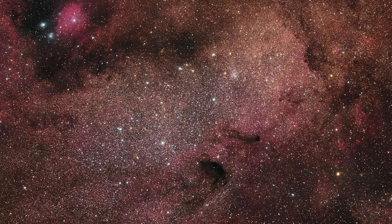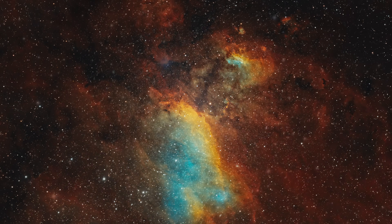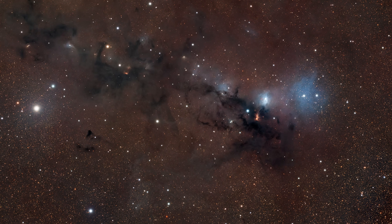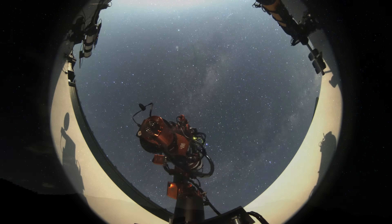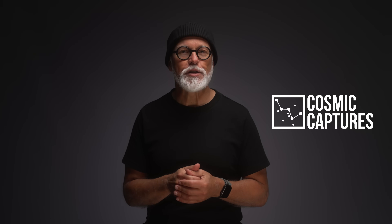July brings us a night sky of contrasts — from glowing gas and newborn stars to ancient clusters and elusive clouds of dust that barely reflect any light at all. Whatever gear you're using and whichever hemisphere you're under, there's something here worth capturing. I'm Tim and you are watching Cosmic Captures.